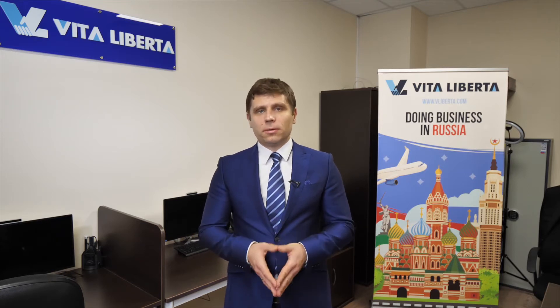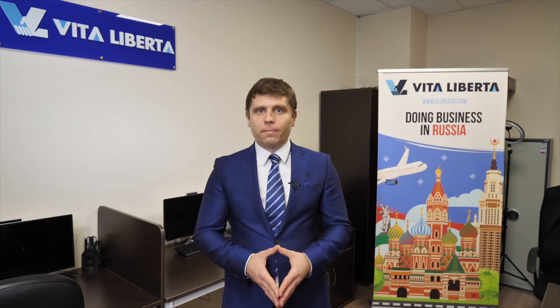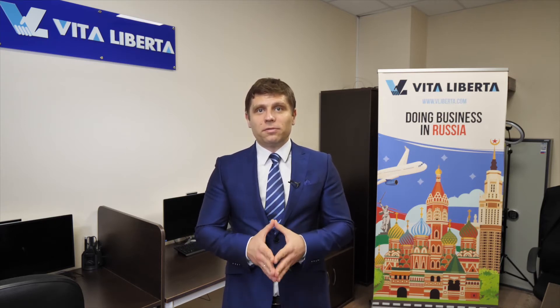The choice of which option of the simplified tax system to use is a matter of calculation. The simplified tax system may be used only by small or medium-sized businesses. The exact criteria are: the company must have less than 100 employees, the annual turnover must be less than 150 million rubles, and the company's net assets must be less than 150 million rubles.